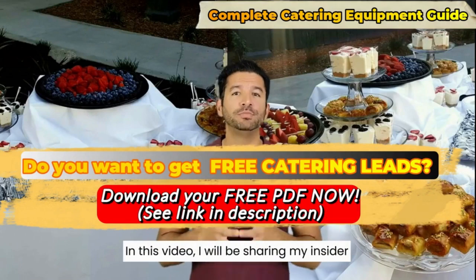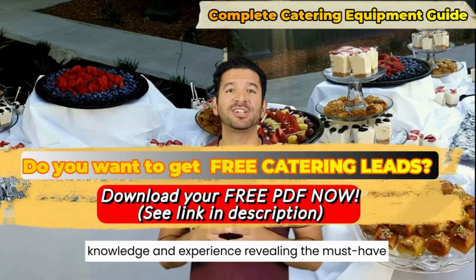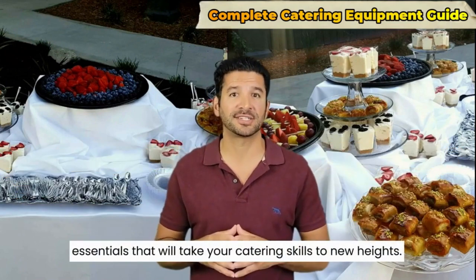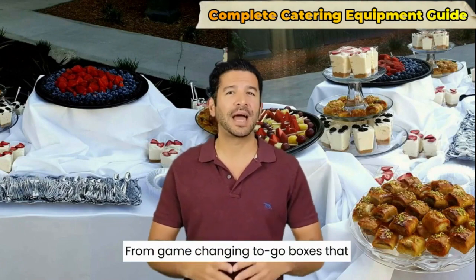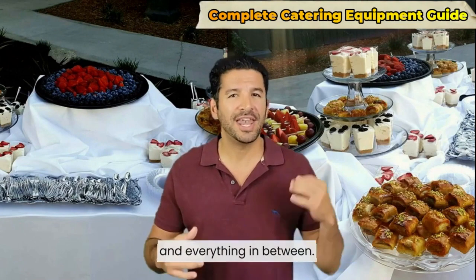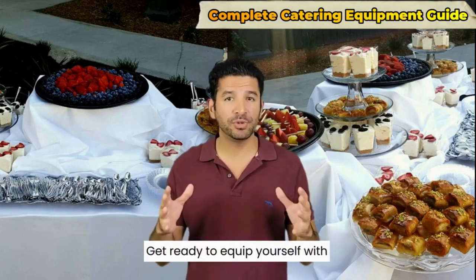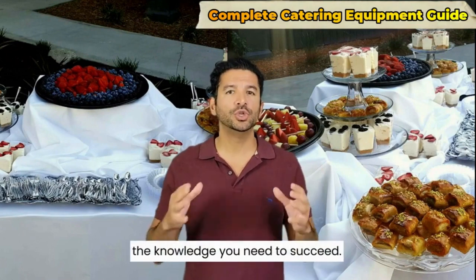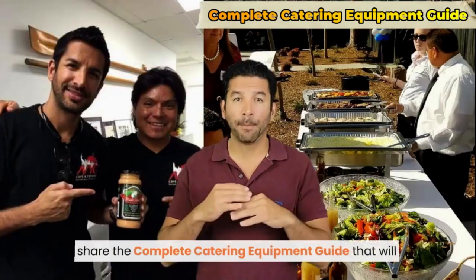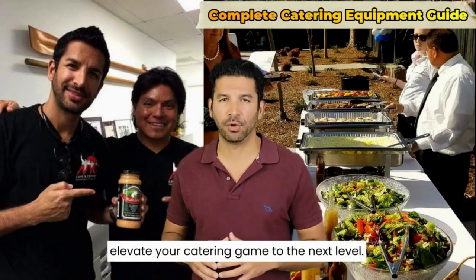In this video, I will be sharing my insider knowledge and experience, revealing the must-have essentials that will take your catering skills to new heights. From game-changing to-go boxes that will leave a lasting impression to must-have tables and everything in between, I've got you covered. Get ready to equip yourself with the knowledge you need to succeed and elevate your catering game to the next level.